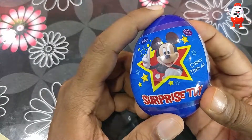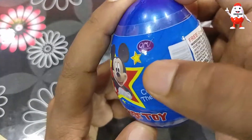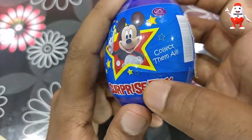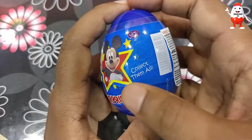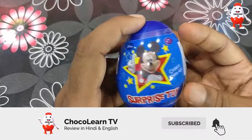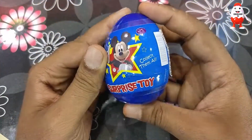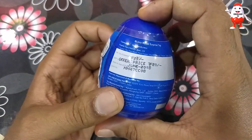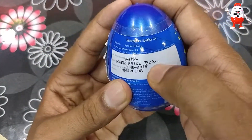Welcome to Choco Learn TV. Today we are going to open a Mickey Mouse surprise egg from GRV Creation. It's a surprise egg, so we'll get a toy or some kind of chocolates and many more. Let me check the price — this is 20 rupees.